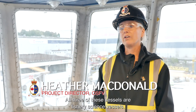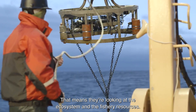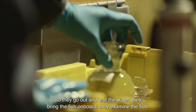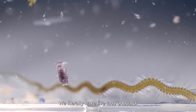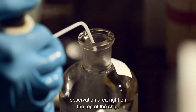All three of these vessels are fishery science vessels, so that means they're looking at the ecosystem and looking at the fishery resources. They go out and test the water column, they bring the fish on board, they examine the fish. We literally have five labs on board, and if you also consider the fact we have an MMO observation area right on the top of the ship.